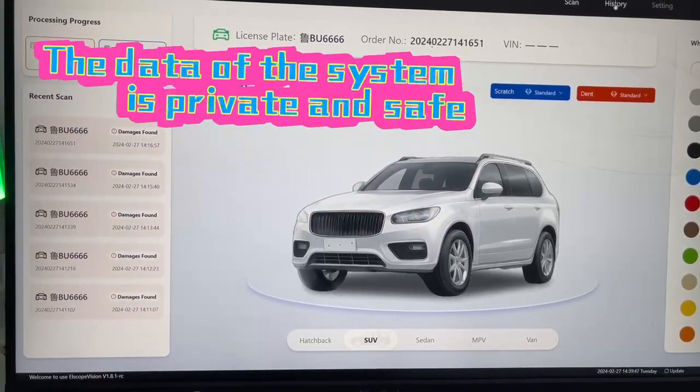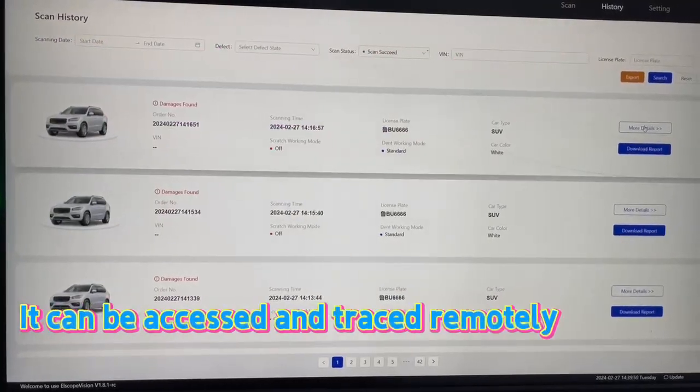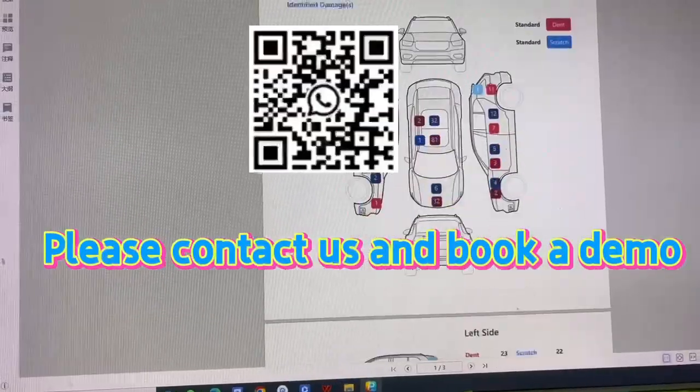The data of the system is private and safe. It can be accessed and traced remotely. Please contact us and book a demo.